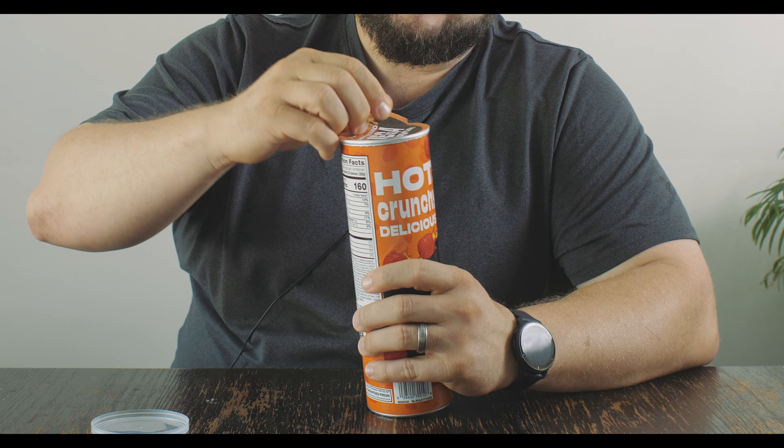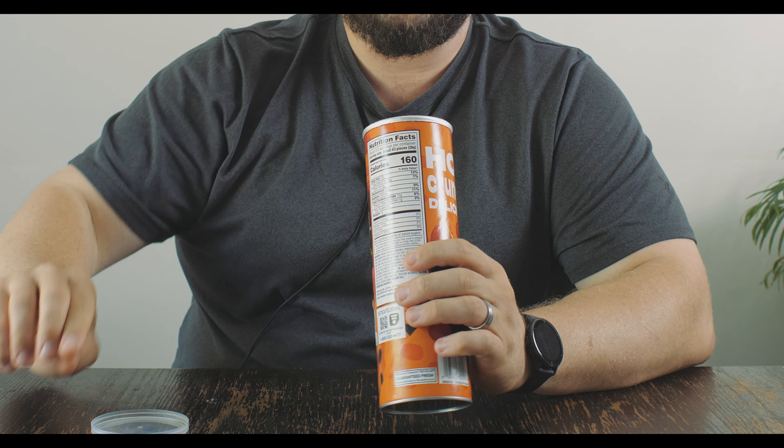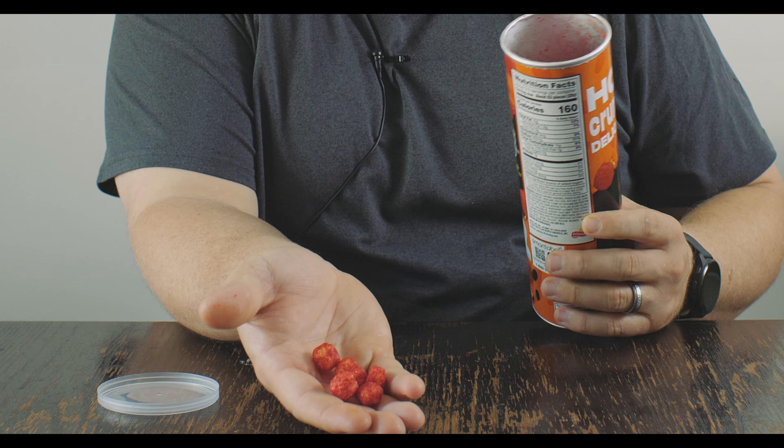Let's see how these turn out. I've had just about every kind of Flamin' Hot you can have, but I don't know that I've had... Oh wow, these are even smaller than cheese balls. They weren't kidding about the minis. These look like they could be cereal.